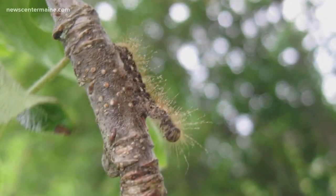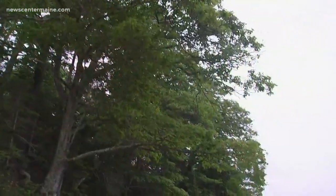The caterpillars have hundreds of those hairs, and they're casting skins all spring. Here at Wolfsneck State Park in Freeport, the moths have canceled kids' programs and forced staff to take precautions.